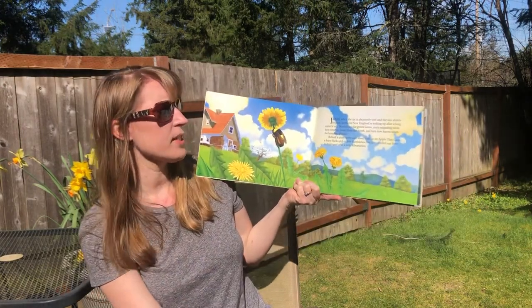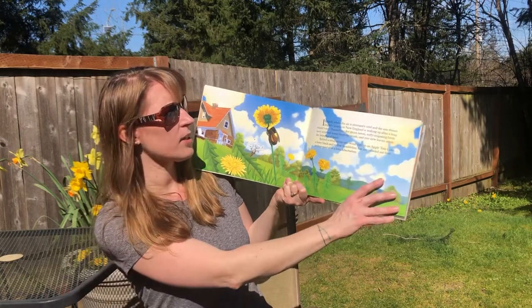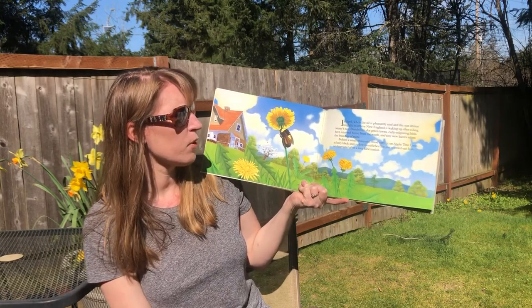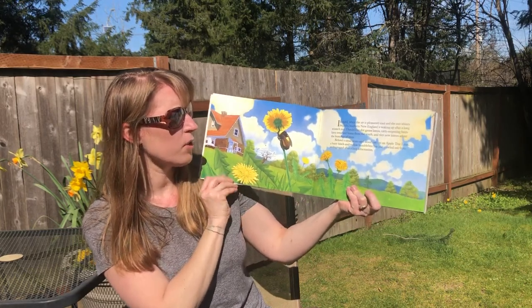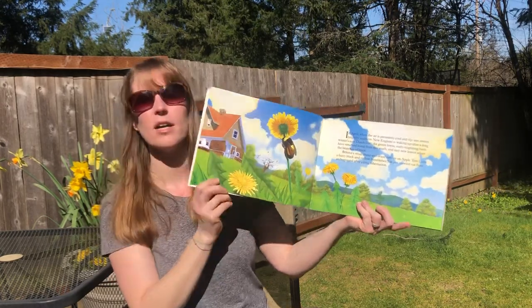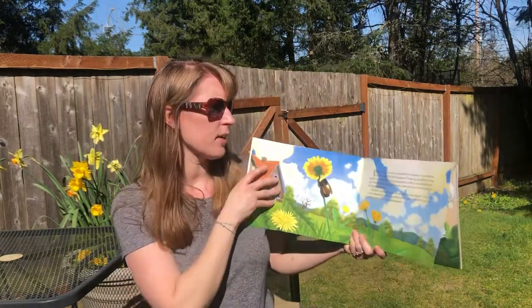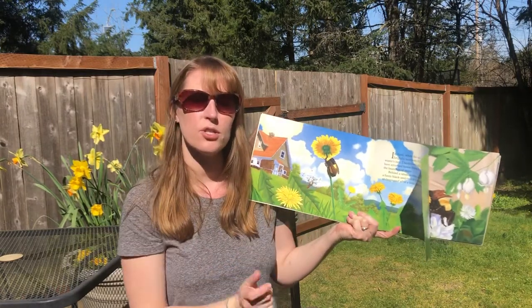In April when the air is pleasantly cool and the sun shines brightly, southern New England is waking up after a long winter's nap. Dandelions dot green lawns. Early migrating birds have returned home from the south and tiny new leaves adorn branches of trees. So this story is already talking about birds that have come back from migrating and the bumblebee who is just coming out of hibernation.